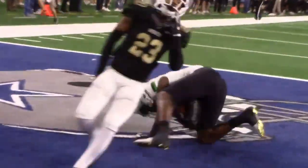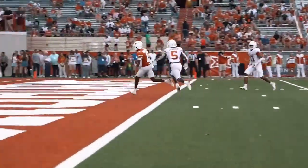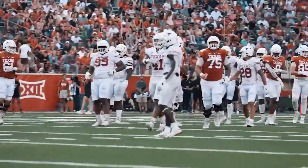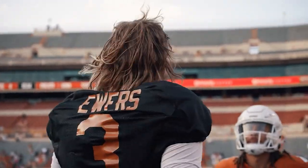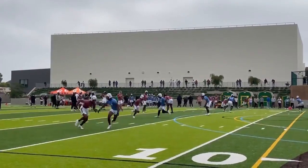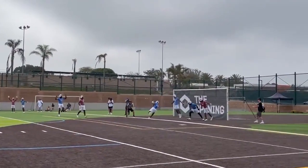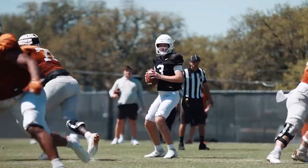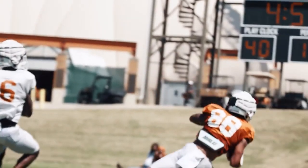He hit some really nice balls in the spring game, and he threw several other balls where the Texas Longhorn receivers did him no favors because they didn't run the route correctly — otherwise he would have had a couple of other touchdowns. There's some Brett Favre in Quinn Ewers for good and for bad, and you've got to live with some of the bad to get the good. He's going to throw some WTF interceptions as a freshman because he likes to gamble, but you're going to see the downfield passing game open up in ways Texas fans did not see last year.